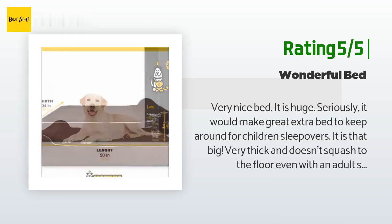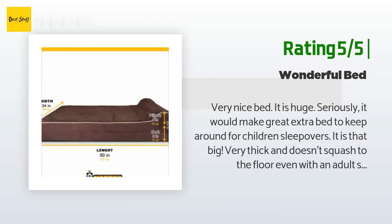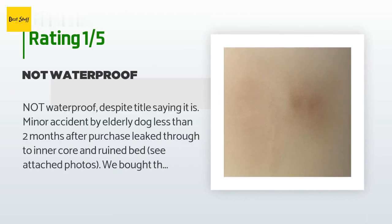An unhappy customer said: not waterproof despite the title saying it is. A minor accident by an elderly dog less than two months after purchase leaked through to the inner core and ruined the bed. We bought this for him to be comfortable in his old age, so the lack of true waterproofing is a big issue that renders the bed unusable. I have contacted the seller to request a refund and will update with their response.